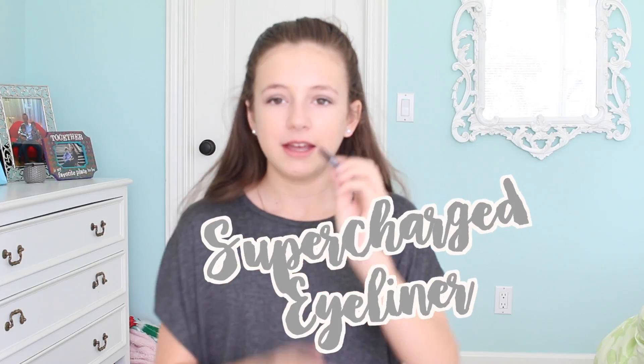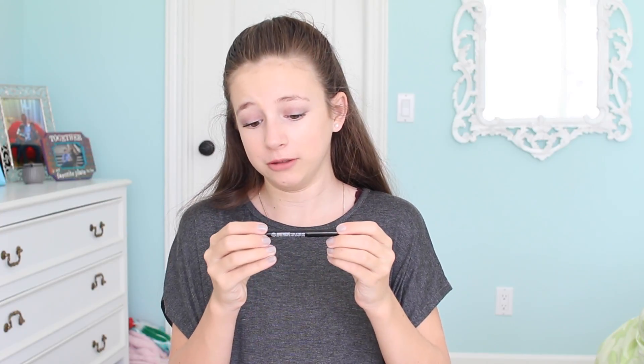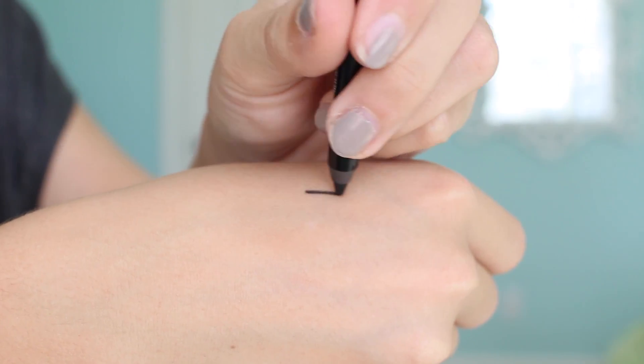The next thing I got was this Supercharged Eyeliner. It's just a black eyeliner. Wow, that's super smooth. I'm so excited to try this out, even though I'm really bad at eyeliner and I need to get better.